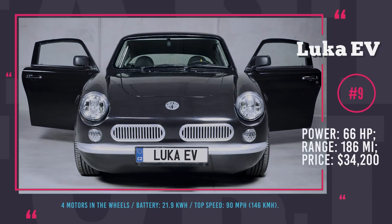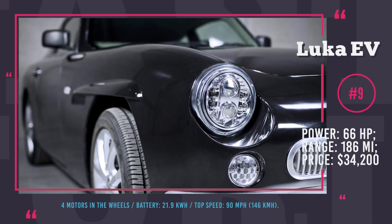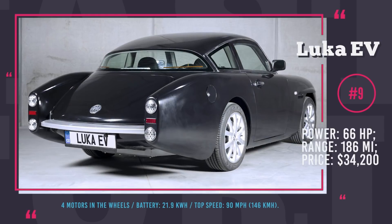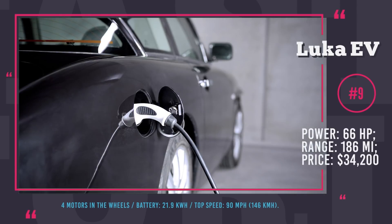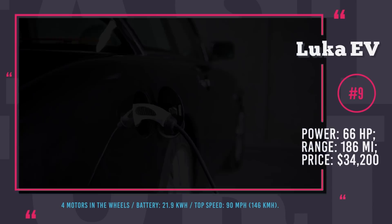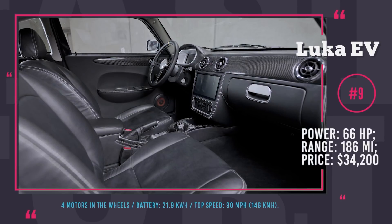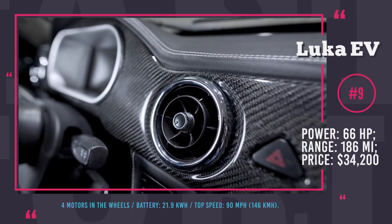It has an aluminum chassis and fiber-reinforced plastic body, resulting in a weight under 1,800 pounds. The car is equipped with four electric motors placed at the wheels, with a total output of 66 horsepower and top speed of 90 mph. The setup is not really powerful but it is extremely efficient, requiring only 6.8 kWh of battery capacity per every 62 miles of range. The Luka EV has a distinctive retro look reminiscent of the Aston Martin DB4, Kermargia, and Mercedes-Benz 190 SL. Its price is, however, almost $10,000 higher than the expected $25,000.